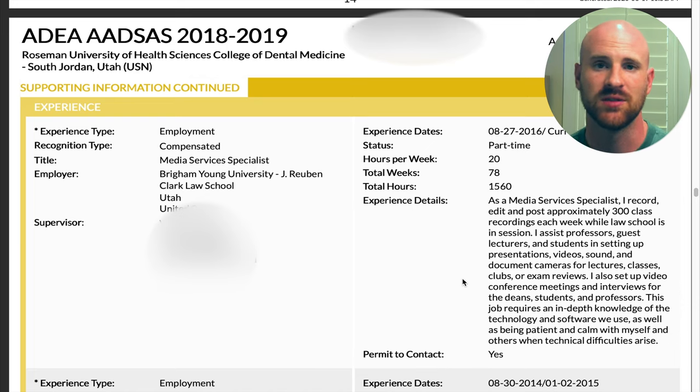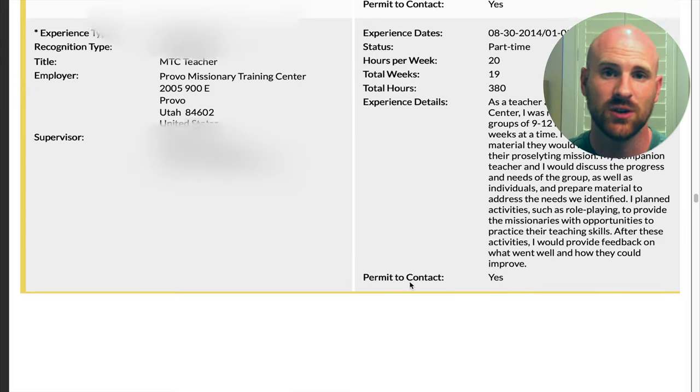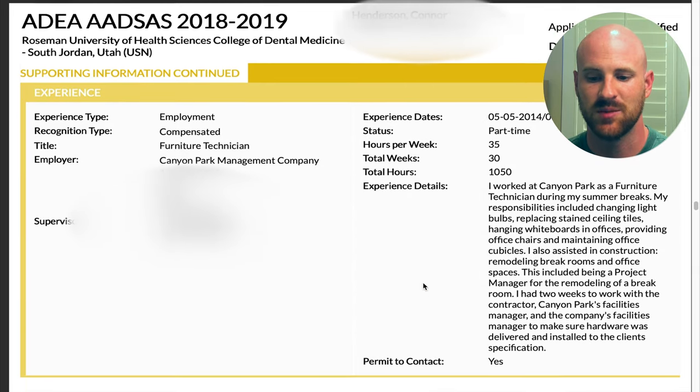For the leadership section, I estimated the hours I spent specifically in leadership capacities during my two-year mission — it added up to about 1,600 hours over those two years. I also listed a job where I was responsible for helping record classes and making sure they got posted for students. I talked about how the role required me to stay calm during technical difficulties with professors and students. I included another employment opportunity in a teaching role, and a hands-on physical labor job that I also referenced in my manual dexterity section.